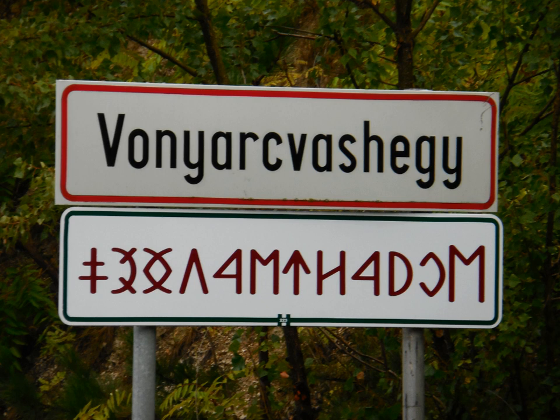The Hungarians settled the Carpathian Basin in 895. After the establishment of the Christian Hungarian kingdom, the old writing system was partly forced out of use and the Latin alphabet was adopted.